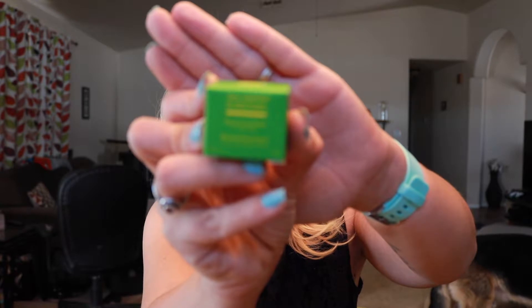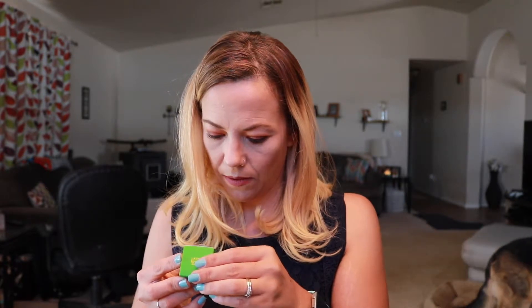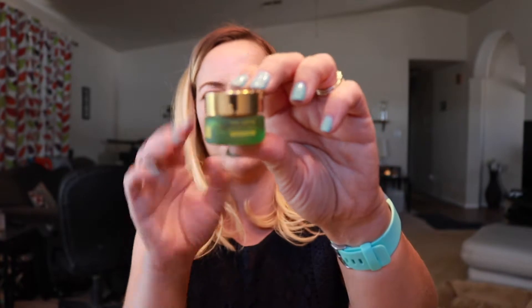I think this next one is my free gift — it's the Tata Harper Resurfacing Mask. I've never heard of this brand. It says to apply a thick layer to the face, neck, and chest and leave it on for 15 to 30 minutes. It's not listed in the booklet, so this must be the bonus gift. It doesn't say cruelty-free on it, so I'll have to research whether I can use it.